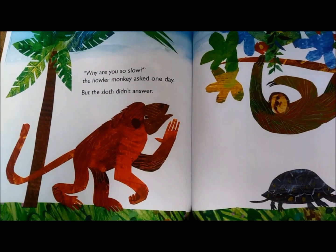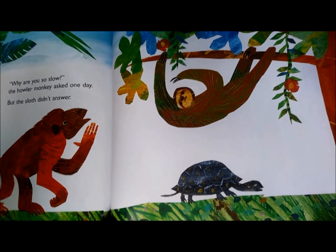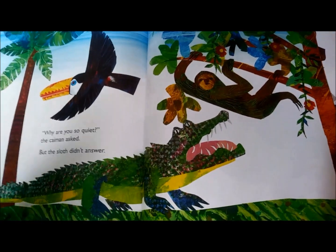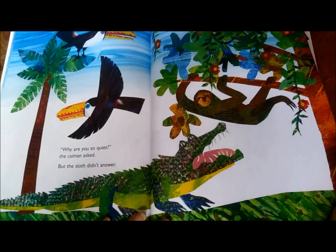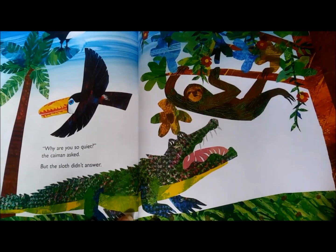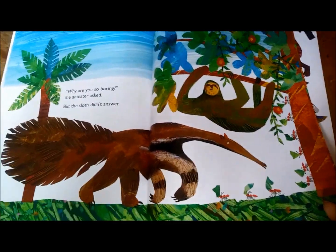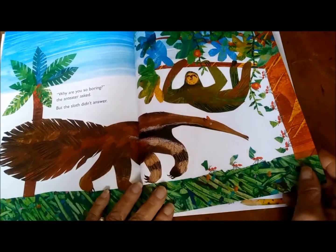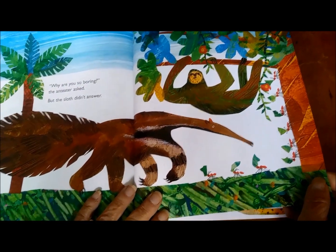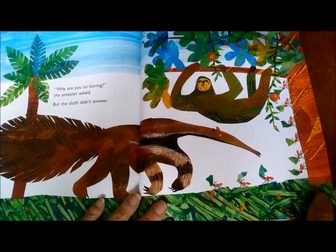"Why are you so slow?" the howler monkey asked one day. But the sloth didn't answer. "Why are you so quiet?" the caiman asked. But the sloth didn't answer. "Why are you so boring?" the anteater asked. But the sloth didn't answer.